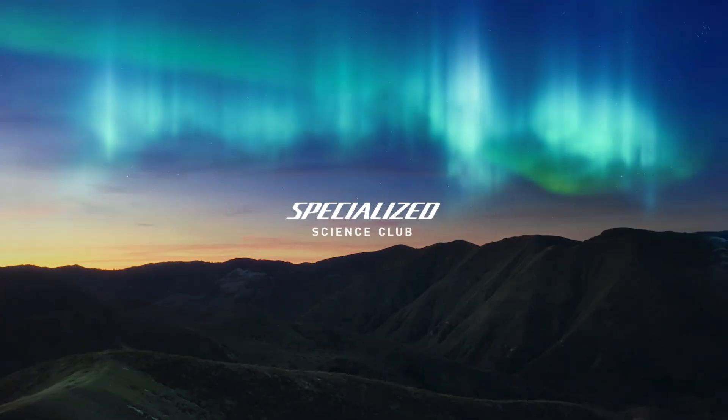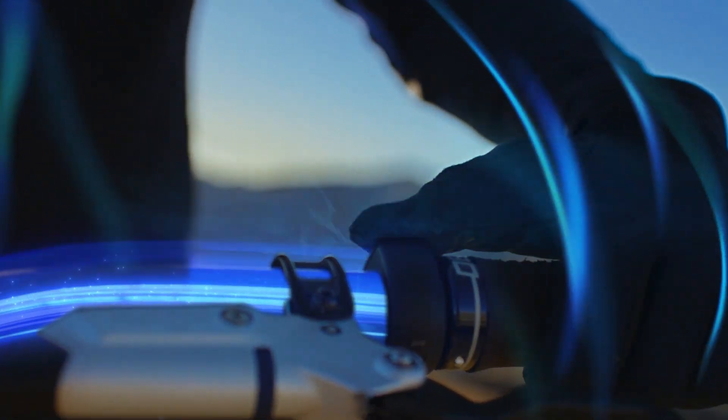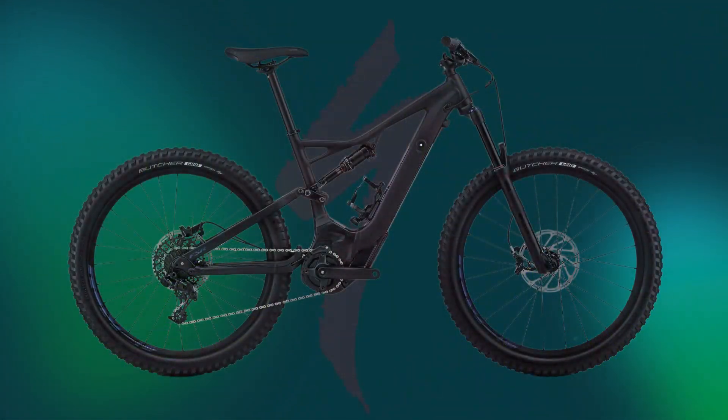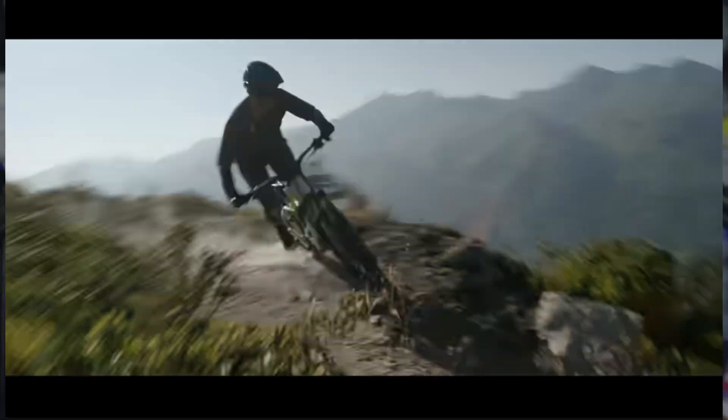Hi folks, I'm Jason and welcome to E-Bike Center. Today Specialized has just unleashed the all-new Gen 4 Turbo Levo, and the excitement is palpable. With every new generation the Turbo Levo has set a new benchmark, but this time it faces stiff competition from both seasoned rivals and fresh innovative challengers that are reshaping the eMTB landscape.